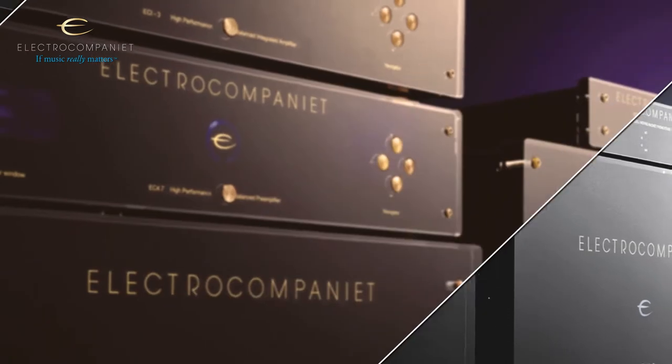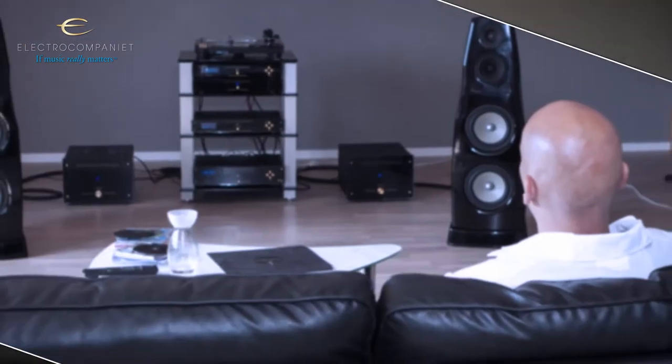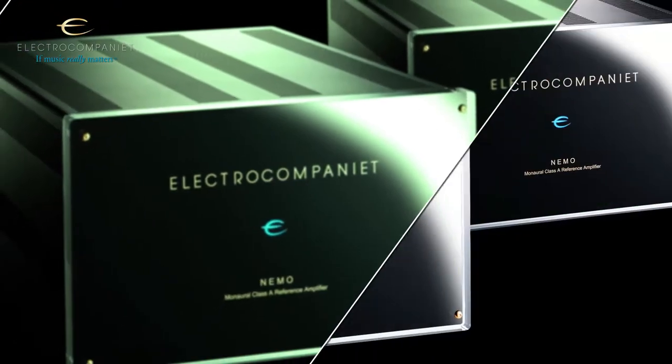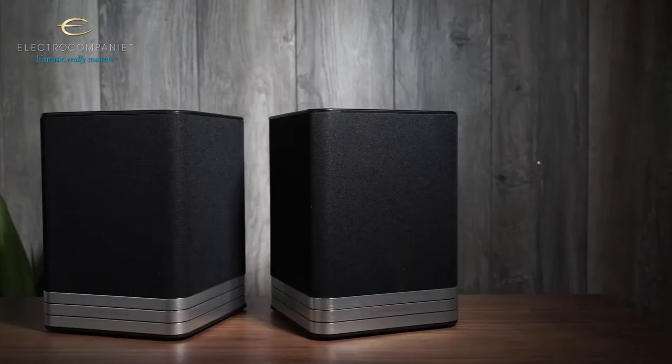But first, a short history. ElectroCompania was founded in 1973 and over the years we produced some groundbreaking hi-fi products. It all began over 40 years ago with a 25 watt amplifier, wildly hailed as being the best in the world at the time.